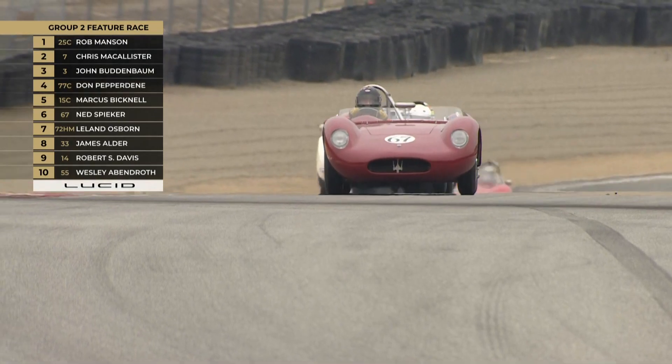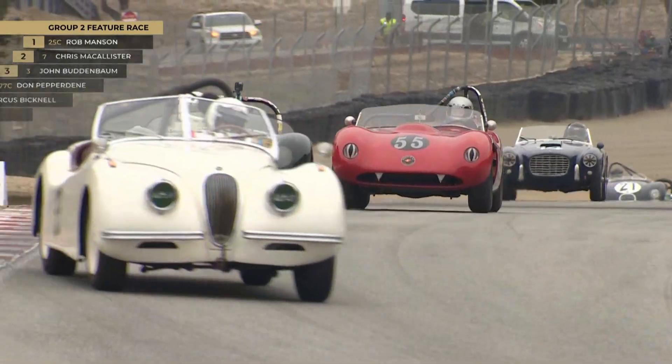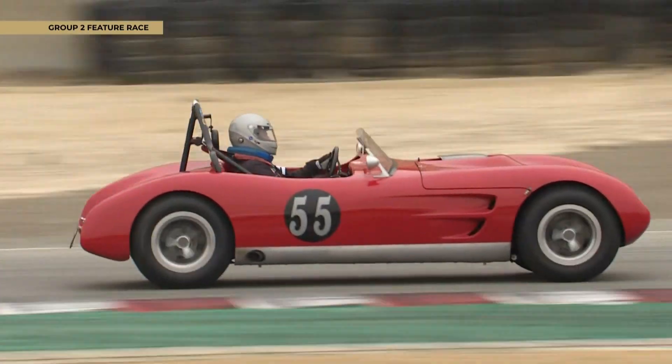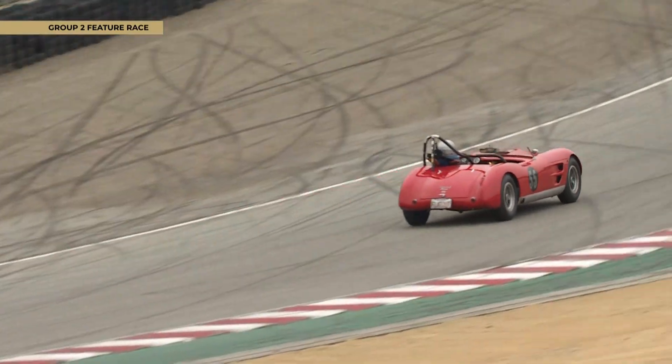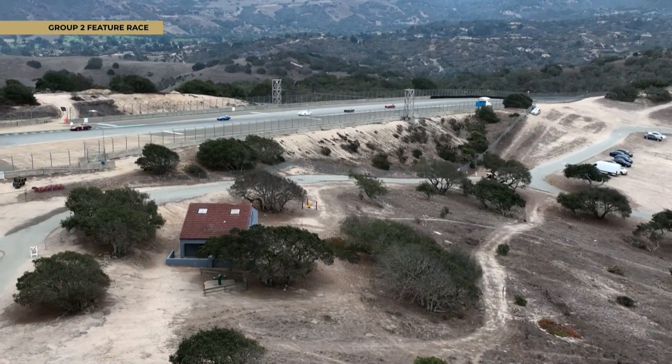The reason Rob Manson isn't on my leaderboard is because I don't think he ran the car yesterday, so now he's back up and running. There's the number 55 — it's a Chevrolet Mistral from 1955, Wesley Abendroff at the wheel.